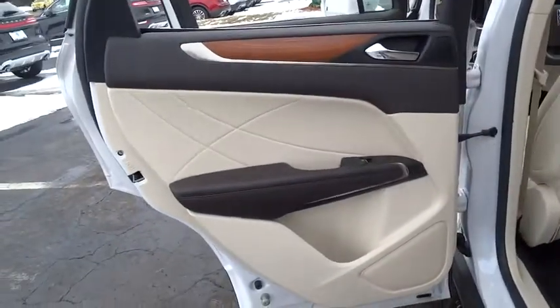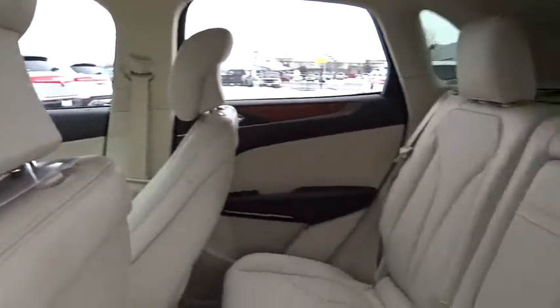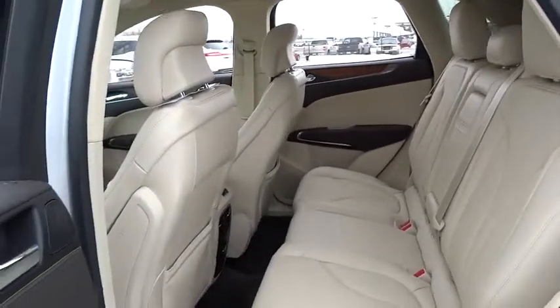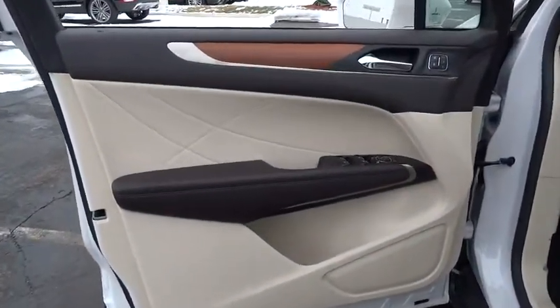Trip computer, compass, security system, CD player, power windows, rear window defroster, tachometer. Take this vehicle for a spin and see why so many shoppers are now proud owners.